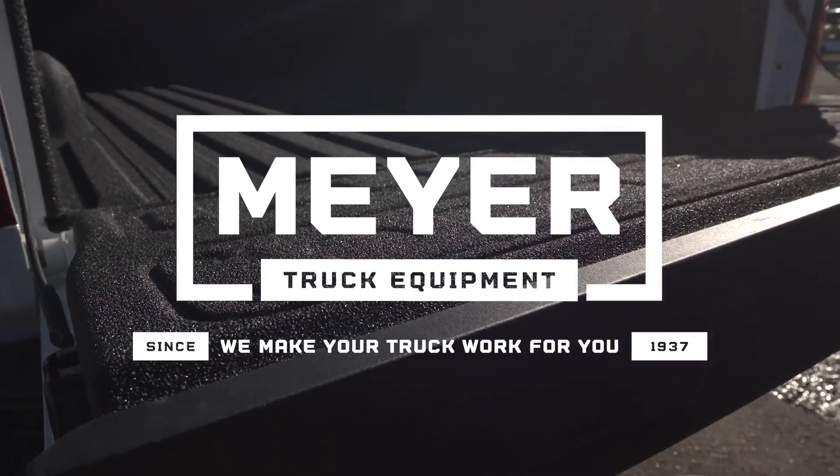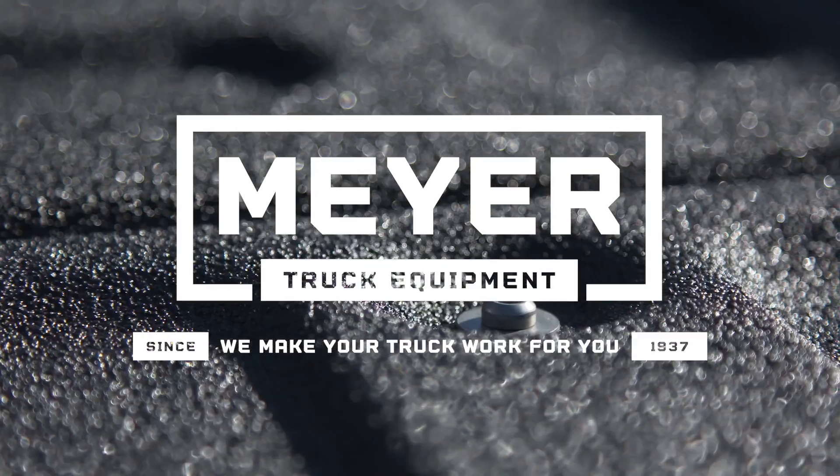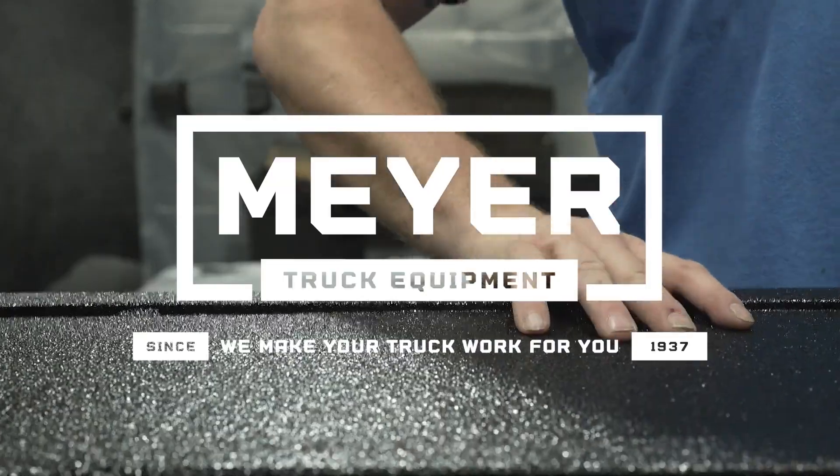Come to Meijer Truck and let us work at protecting your truck's bed from every scuff and scratch that comes with a hard day's work.